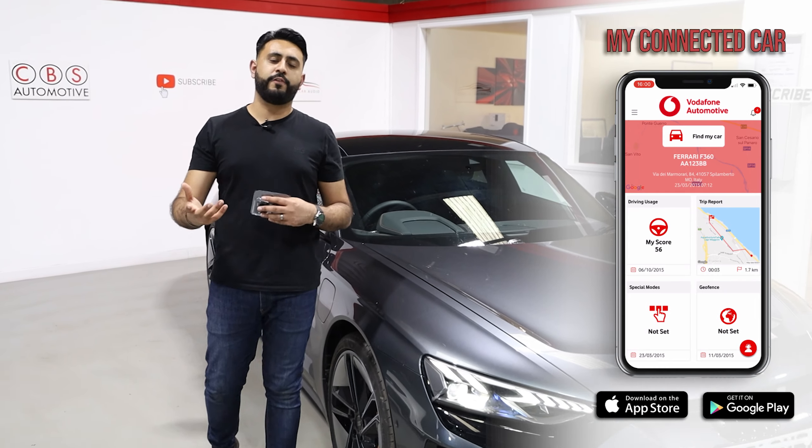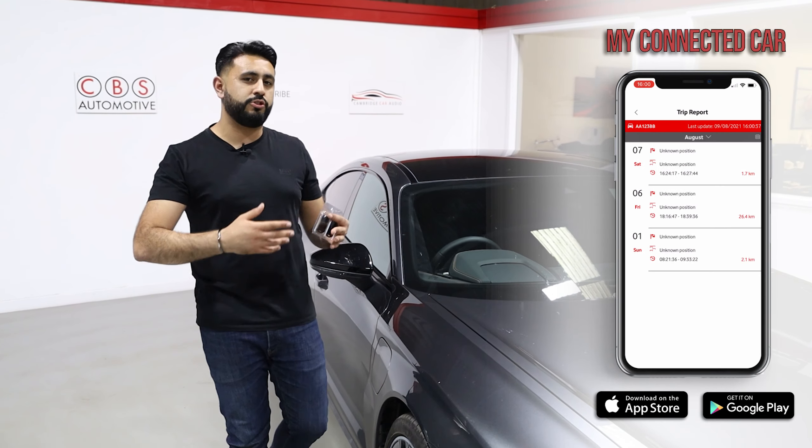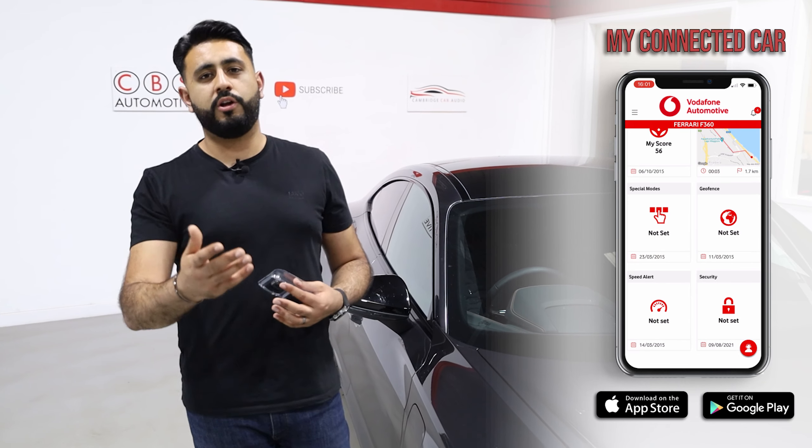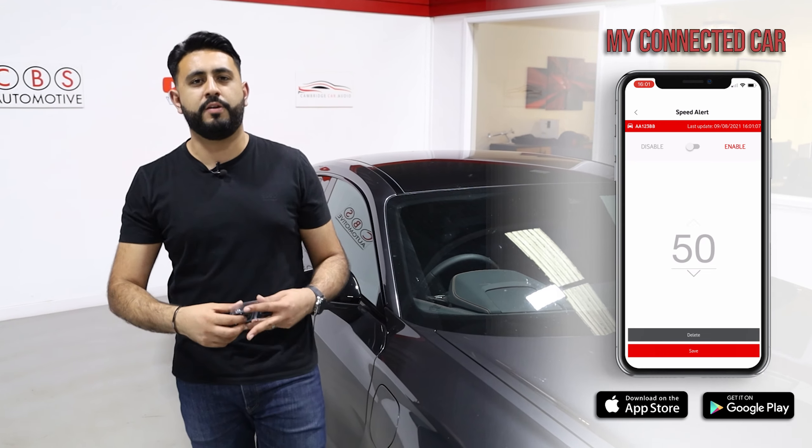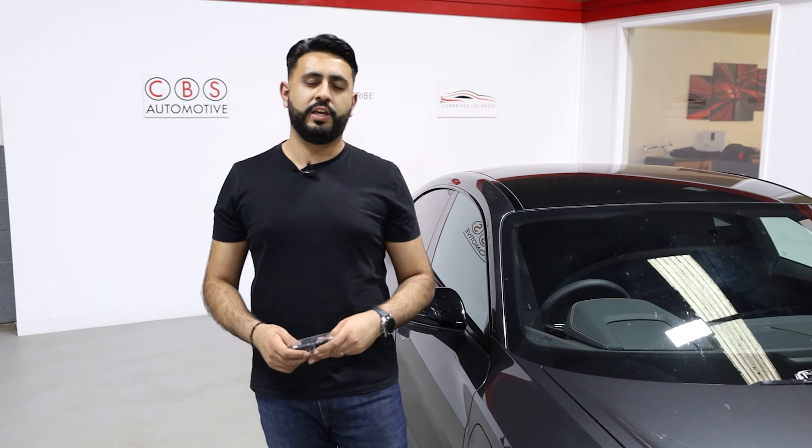It's a Vodafone Automotive app that actually allows you to view the car at any time. If you download that, there's also a demo version which you can explore to see a lot more about what sort of features and benefits this tracking system could actually give you.